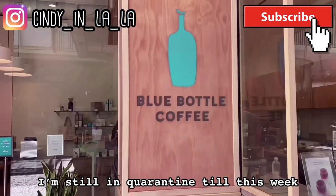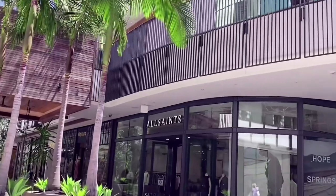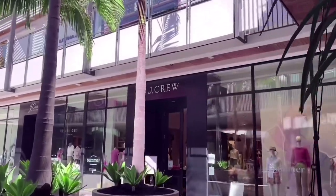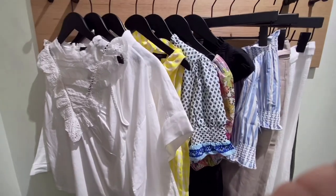Hi guys, welcome to Cindy in LA. Today I'm gonna visit three stores: All Saints, Banana Republic, and J.Crew. I'm gonna start with J.Crew. Now let's get started.